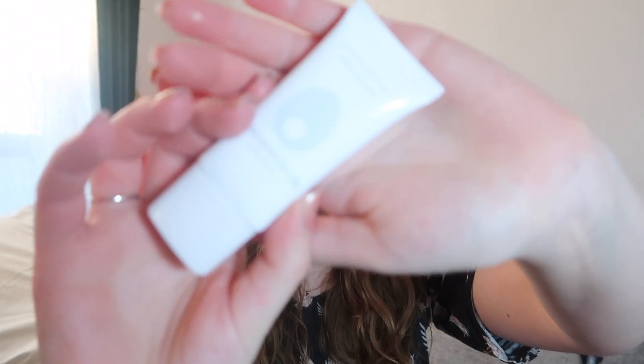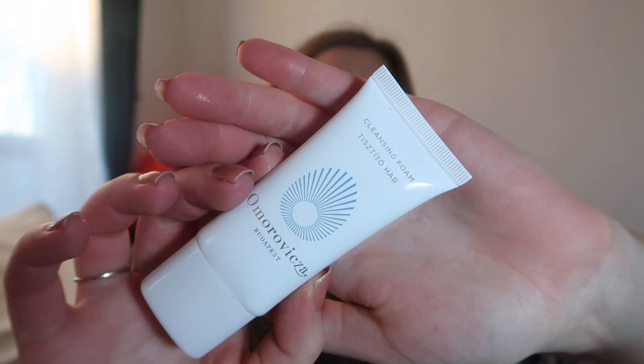There is something from Armor Vitsa and it's their cleansing foam — I think we've received this one before, but I'm not entirely sure. It has a seal so I want it to stay fresh, so I'm going to leave it like that. And this was last month's spoiler — this is The Ordinary hyaluronic acid.